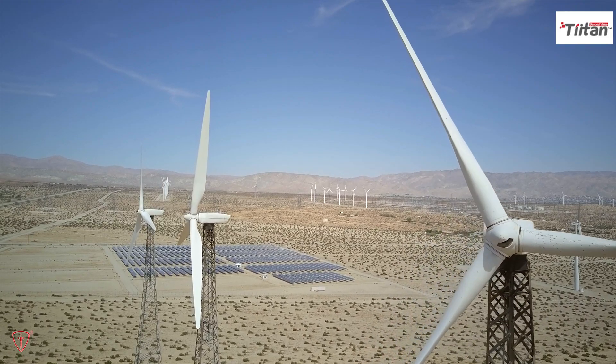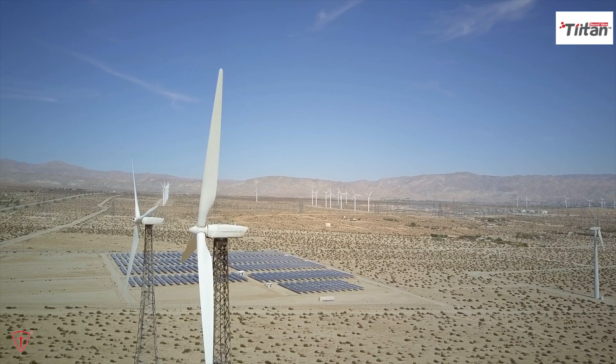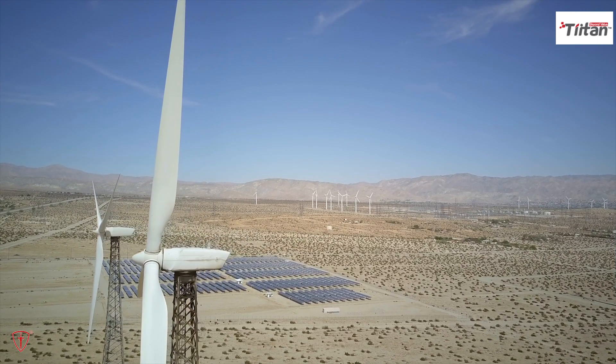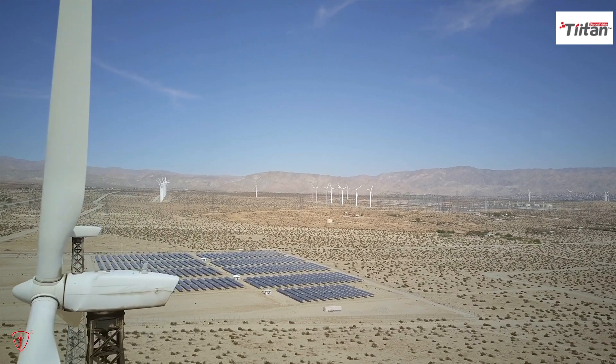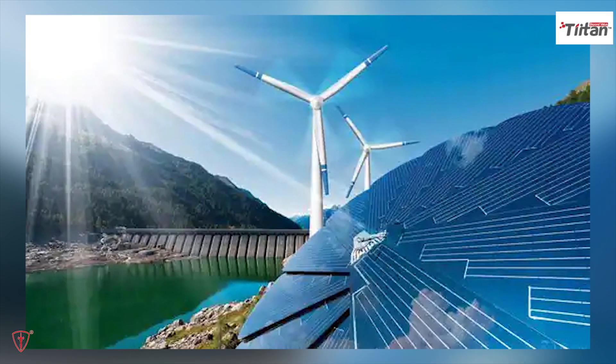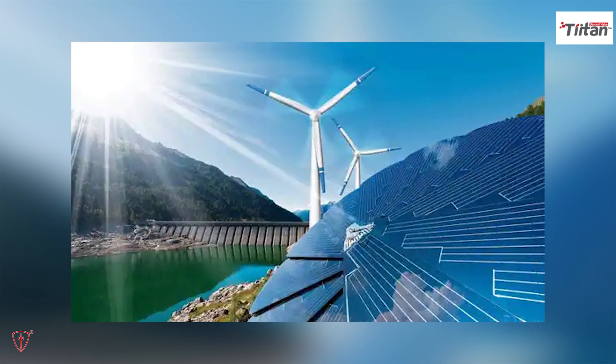Renewable energy is a key part of the global effort to reduce greenhouse gas emissions and combat climate change. There are many different types of renewable energy, each with its own unique advantages and challenges. By harnessing these sources of energy, we can create a more sustainable future for ourselves and for future generations.